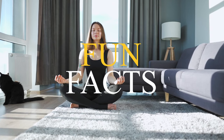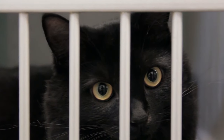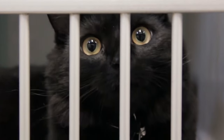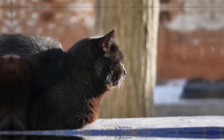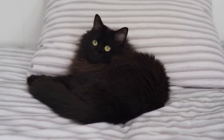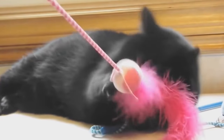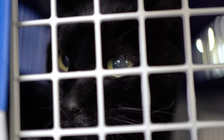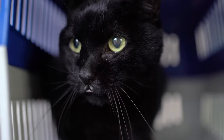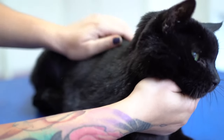Number 8: Fun Facts. Bombay cats are captivating creatures known for their sleek black coats, mesmerizing copper eyes, and playful personalities. They were actually created in the United States in the 1950s by crossing American Shorthair cats with sable Burmese cats. Their eyes are large and expressive. They love to play fetch and can be taught tricks. With proper care, they can make wonderful companions for many years to come. There are only about 10,000 Bombay cats in the world. Bombay cats are often referred to as mini panthers because of their sleek black coats and piercing copper eyes.